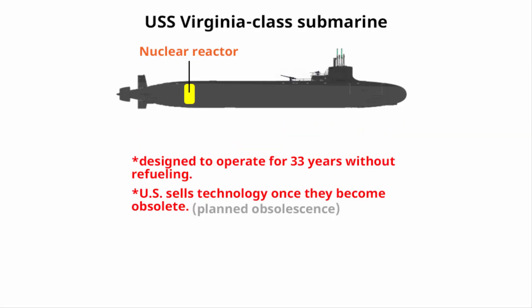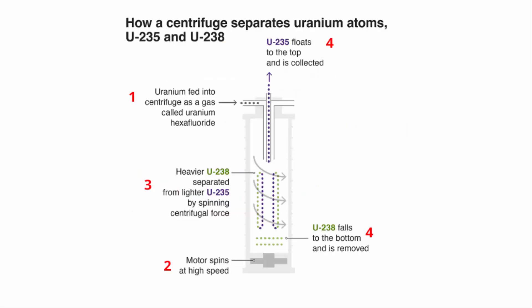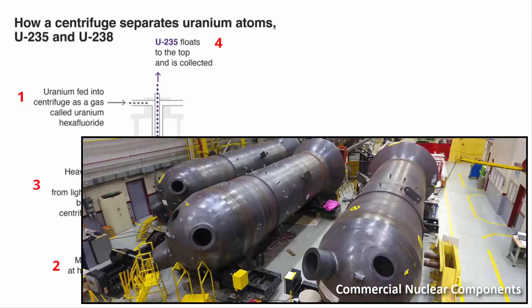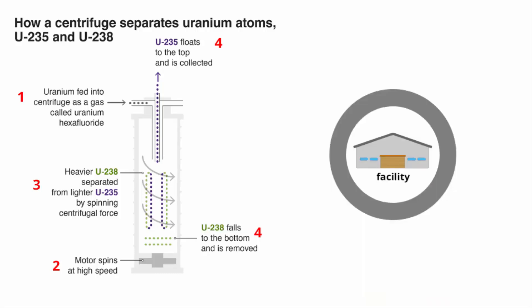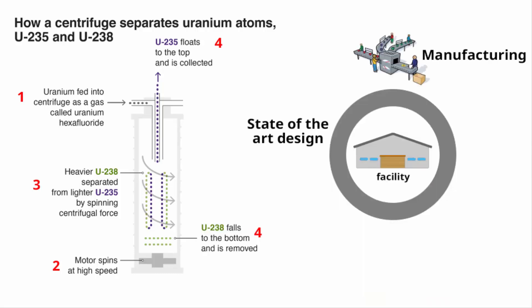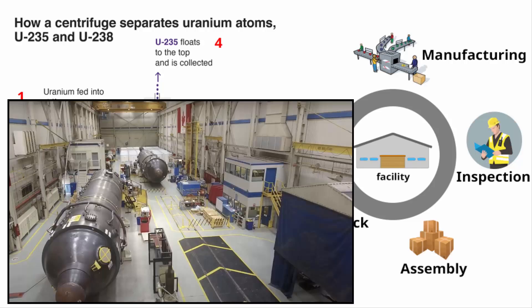Virginia-class nuclear submarines use reactors with bomb-grade uranium enriched to over 90% purity. Enriching U-235 to its highest purity is a major challenge. Along with that, you need a complete range of nuclear reactor components and highly skilled facilities capable of state-of-the-art design, manufacturing, inspection, assembly, and testing.